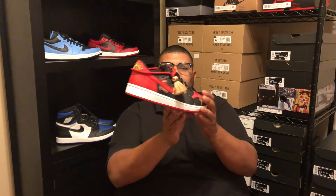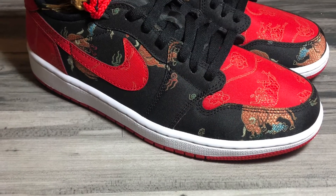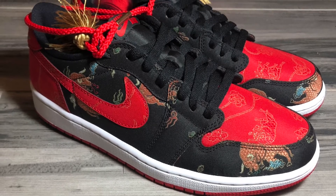Jordan 1 OG Low Chinese New Years. They didn't sell these in the United States — had to get them on StockX. Online only, came out in Asia. But we'll talk about that in a little bit. Let's get a closer look at the shoe — Jordan 1 Lows, Chinese New Years.